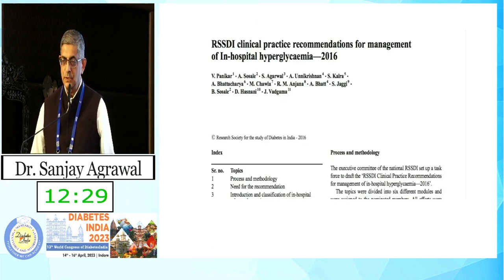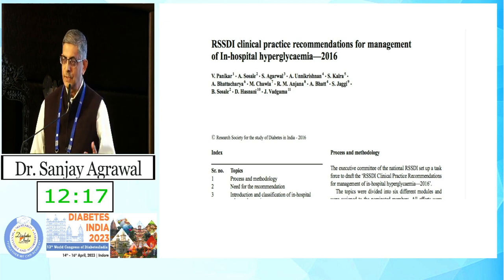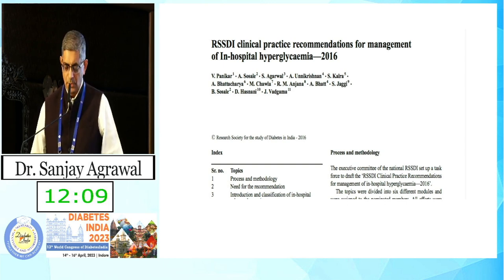We published the RSSDI inpatient guidelines in 2016, which contain a lot of literature on how to manage patients in the hospital. Dr. Makkar and many colleagues here were part of the writing committee, and I'm sure it will be a very useful document for all those managing patients in the hospital.